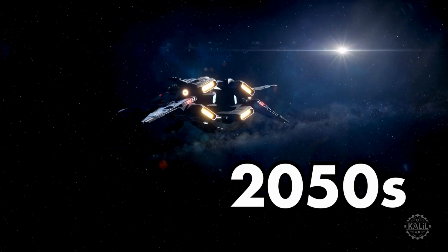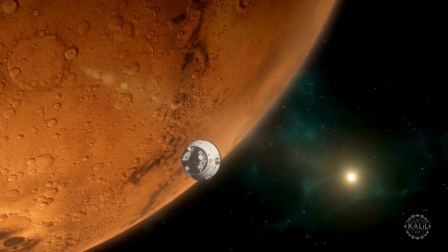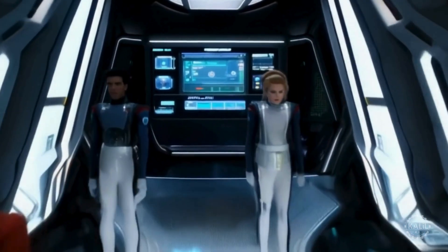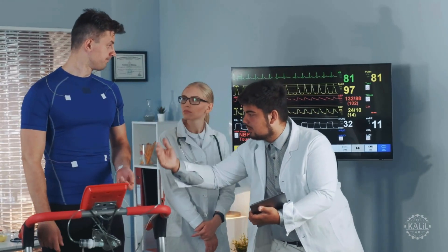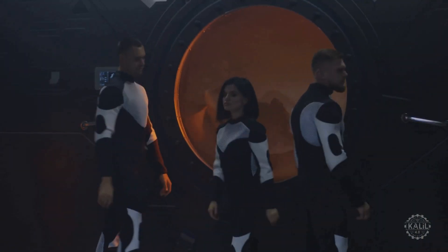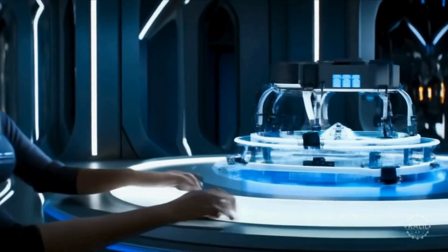In the 2050s, the first group of humans leaves Earth to colonize Mars. The one-way trip is decades in the making. The crew of 25 are chosen for their diverse skills, passing rigorous tests in physical fitness, resilience, and problem solving. The group includes scientists, engineers, doctors, and technicians, all with extensive additive manufacturing training.